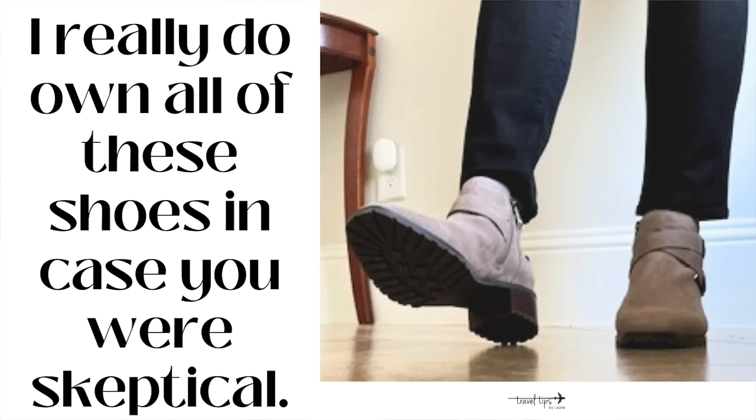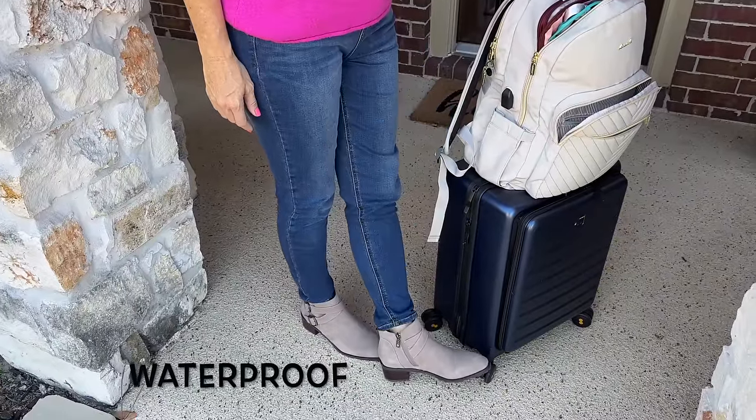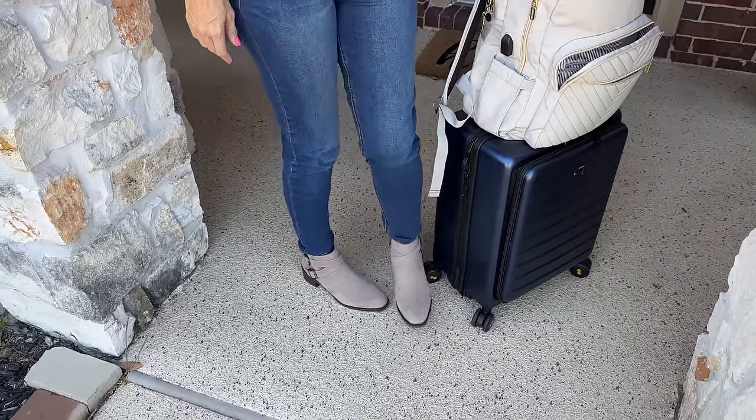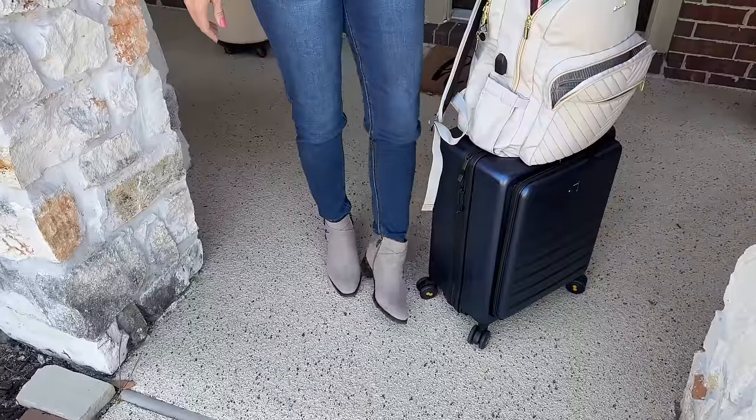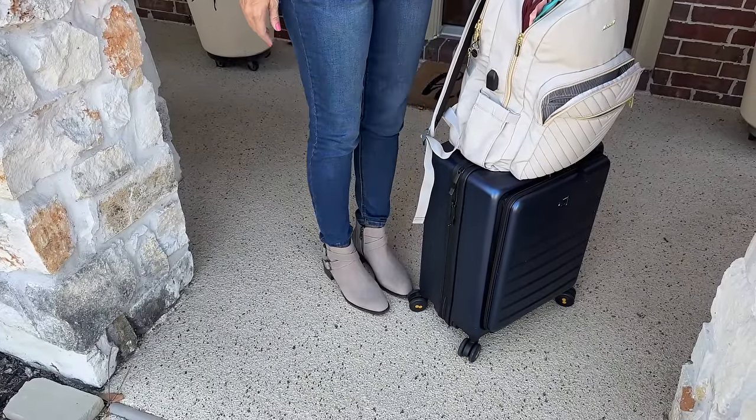This looks like a heel, but it is only about half an inch and it is so comfortable and still so pulled together. You could wear it with black jeans, black trousers, khaki, or blue denim. I think it is a very versatile shoe that is supportive and comfortable for walking all day.